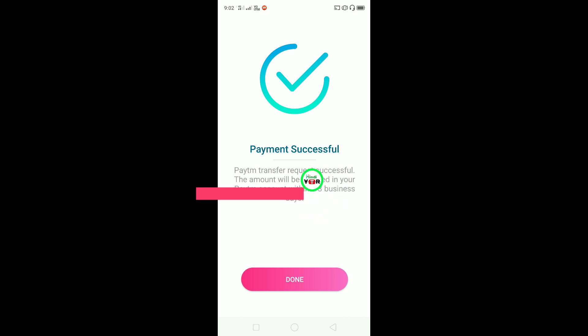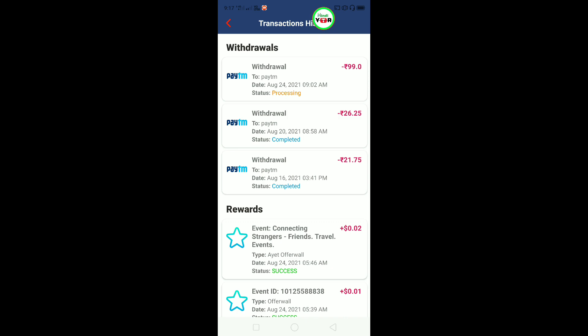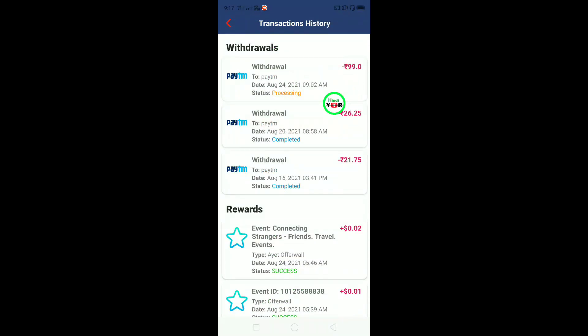You can see the payment is successful. It will take 2-3 business days, but it doesn't take a long time. Let's see how my Paytm wallet has been reached. I have reached my account. You can see here.